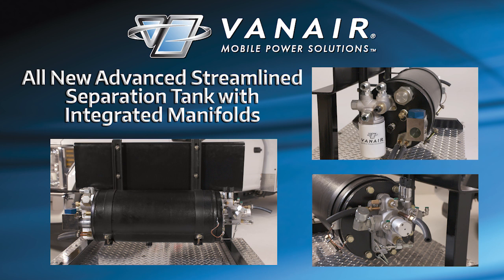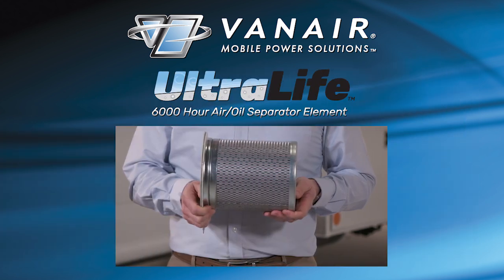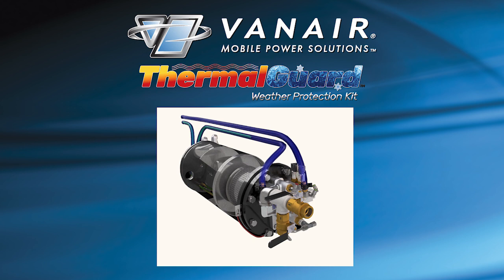The all-new advanced streamlined separation tank with integrated manifolds, the Ultralife 6000-hour air-oil separator element, the new brushless fan compressor oil cooler package with thermal protection, the patent-pending fail-safe dual-sensor redundancy system, and the patent-pending ThermoGuard weather protection kit.